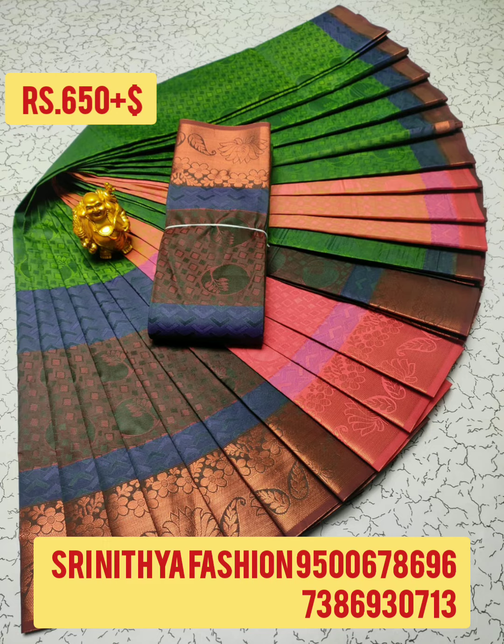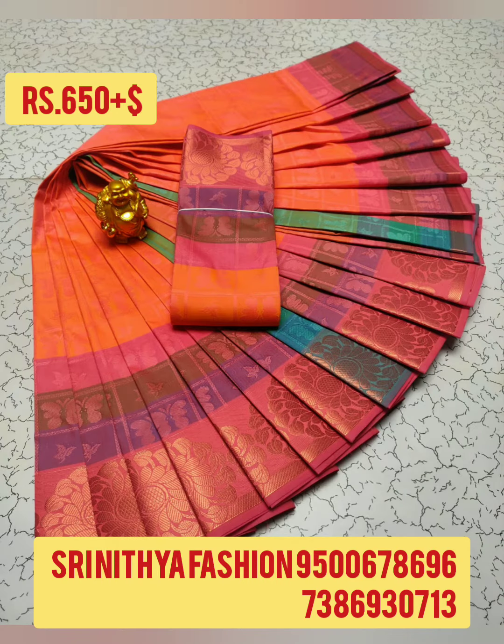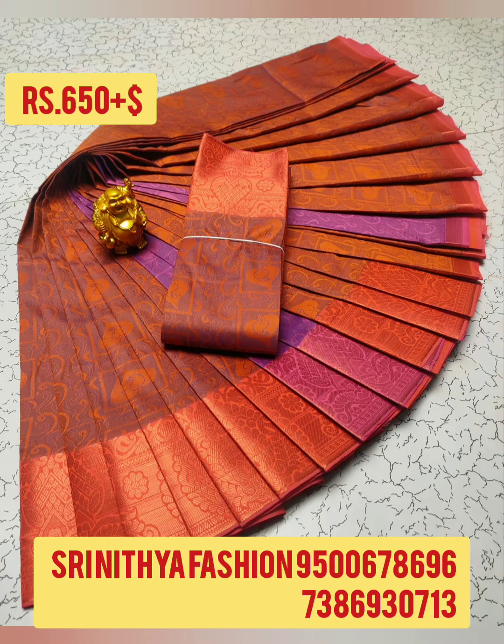Screenshot and send it to place your order. Today we are going to see Poonthamil Silk Sari — 3D Embossed Silk Sari.